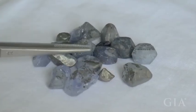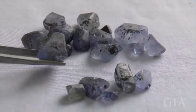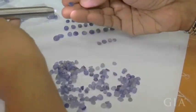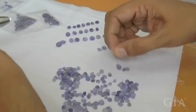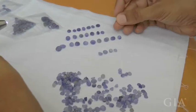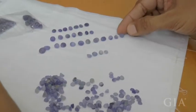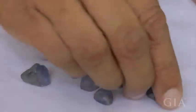Once they're looking and examining this rough, they will take it and put it into different categories — by how they feel the rough will respond to heat treatment, and how they feel the rough will yield weight, yield size, and yield different qualities of color. This is all very important in the cutting process.